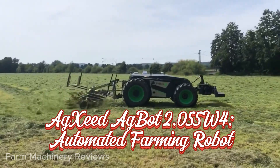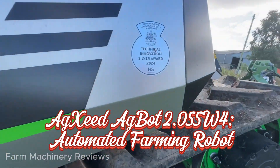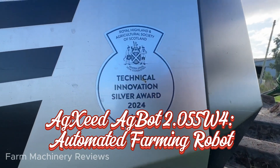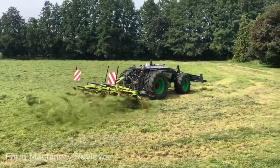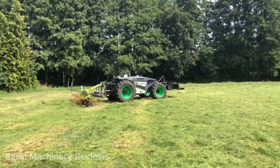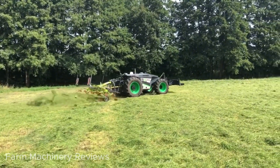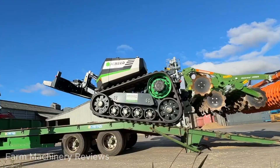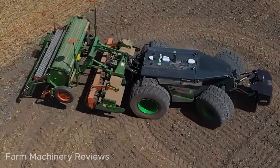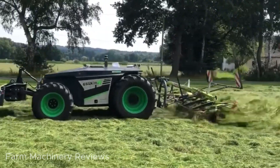Agzeed Agbot 2.055W4: Automated Farming Robot — The Vision of Smart Agriculture. Imagine a vast field where self-operating robots handle the heavy tasks that humans once had to endure. What seemed like a scenario from a science fiction movie has now become a reality. Meet the Agzeed Agbot 2.055W4, an advanced automated agricultural robot that represents the future of smart farming.